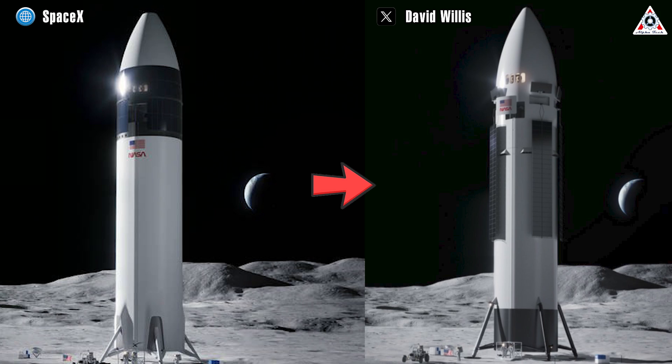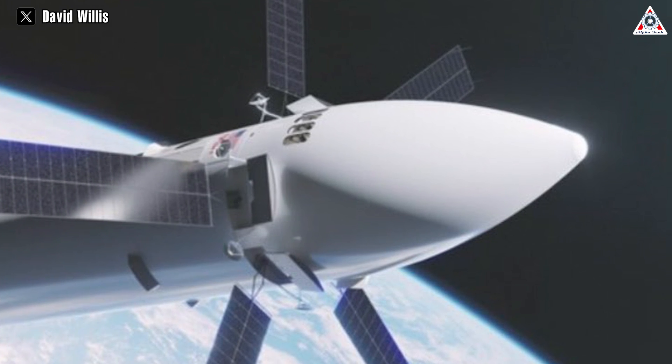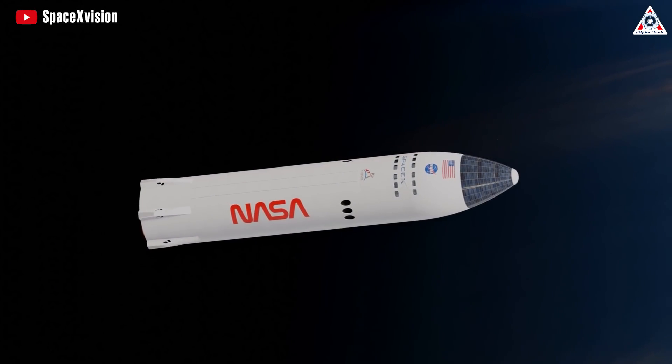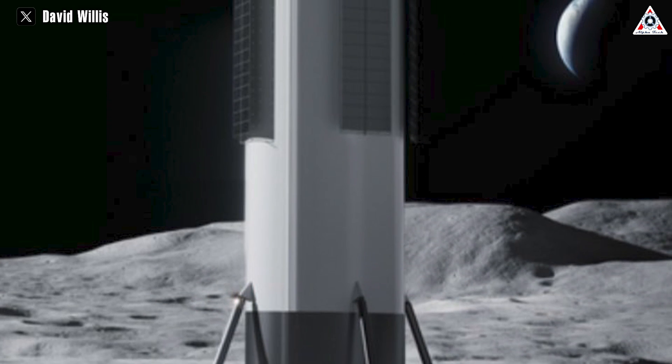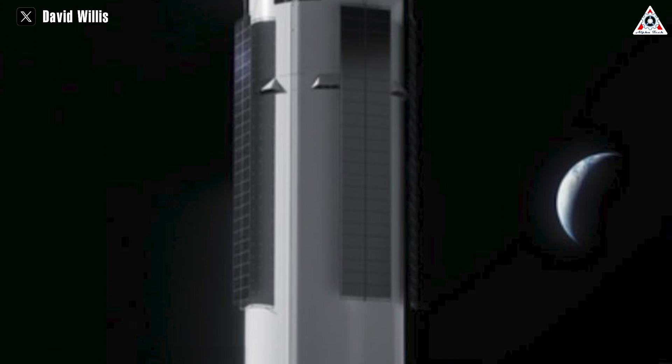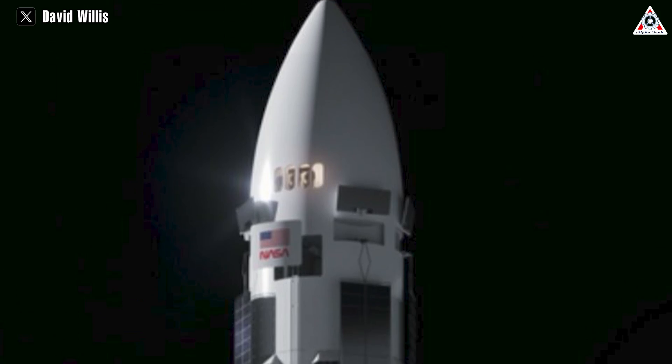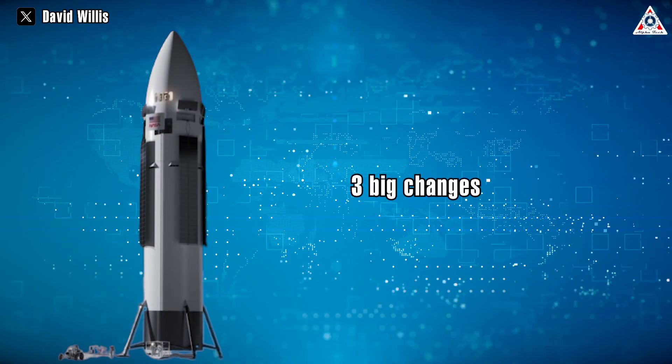Comparing it with the previous design, which featured a sleek white rocket with integrated solar panels at the top — a design that would be fantastic in a perfect world, but like all spacecraft, is usually not feasible, although aesthetically pleasing. This has been the visualization when discussing Starship's landing on the Moon for NASA. The new design, as per Willis, is an older one, but he couldn't confirm if it's outdated or not. It presents a much more refined aesthetic, and we can see three big changes to the rocket.